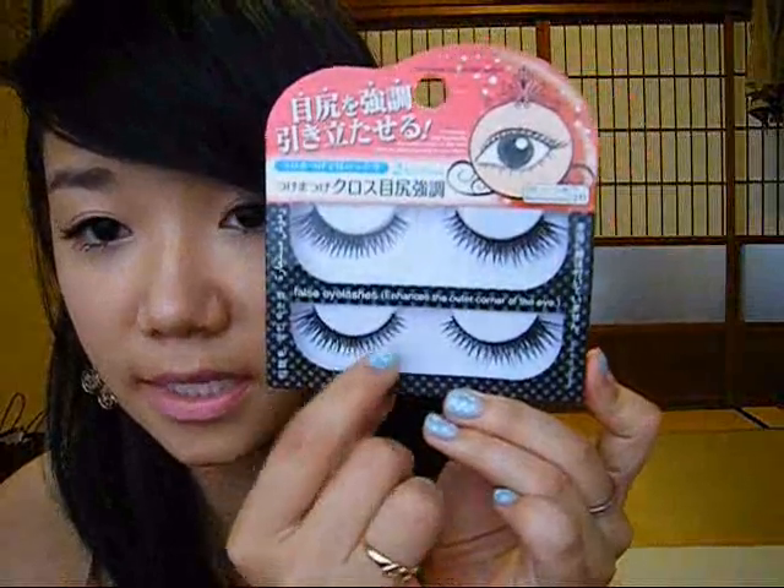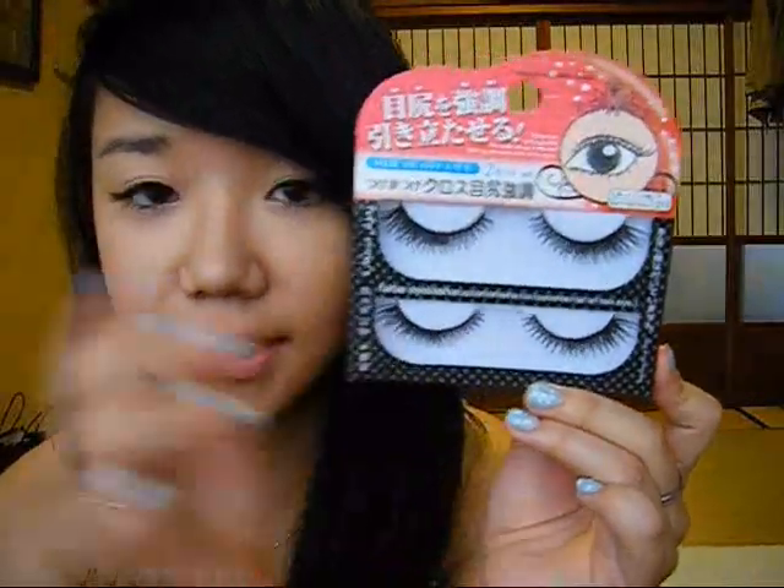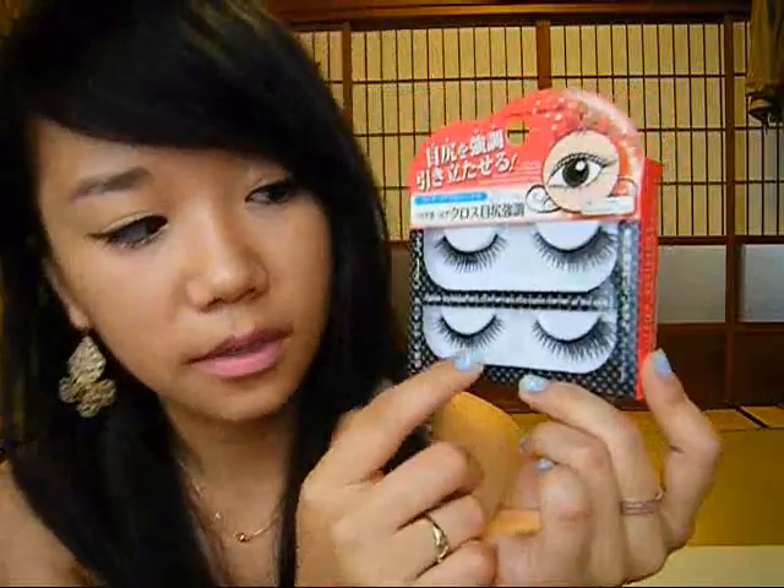These come with two pairs for 105 yen, so about a dollar. The second pair I thought were really interesting because there's less on the inside and more on the outside, so it looks a little more natural even though they are cross type. The third is called Daily Cross — short, long, short, long alternating lashes. Generally I don't like cross type lashes but Japanese stores seem to only carry those.